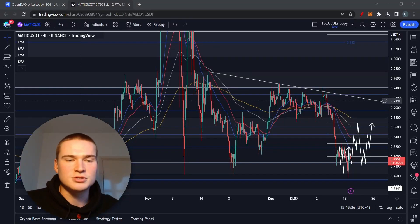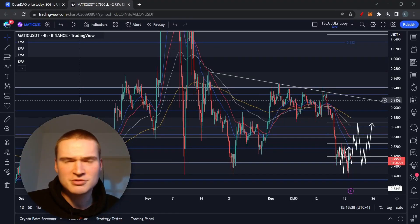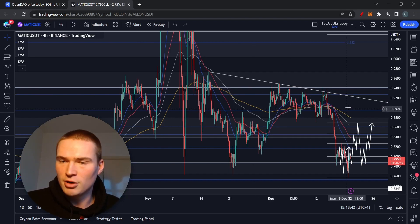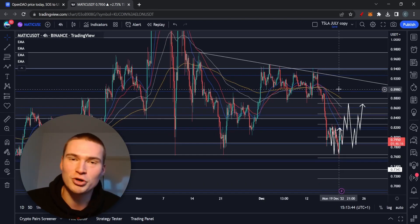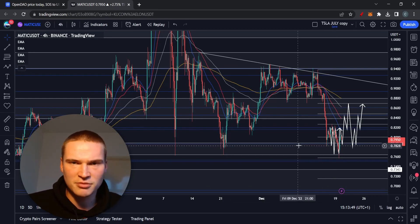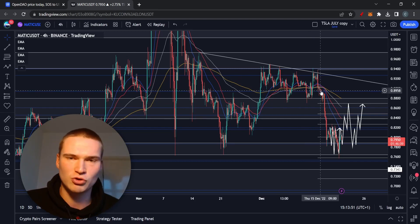Welcome back to Selenix Crypto. In this video we'll talk about Polygon, or more specifically the MATIC coin. This is just an update — we'll really dive into the technicals. There's not a lot of fundamentals we need to talk about; I'll go over them shortly.